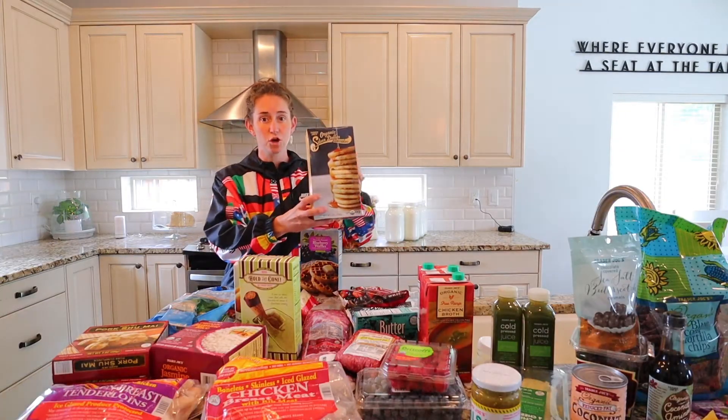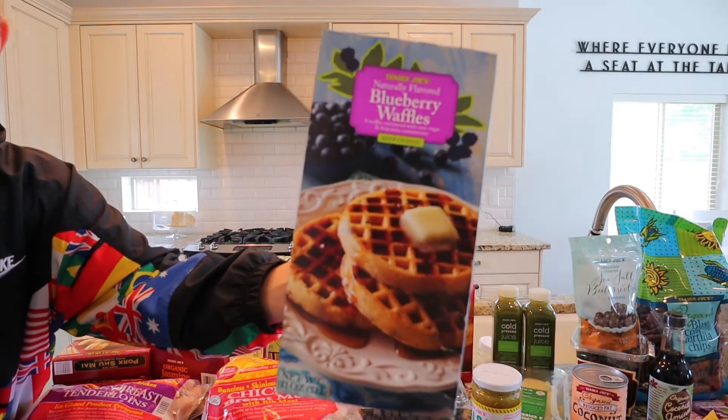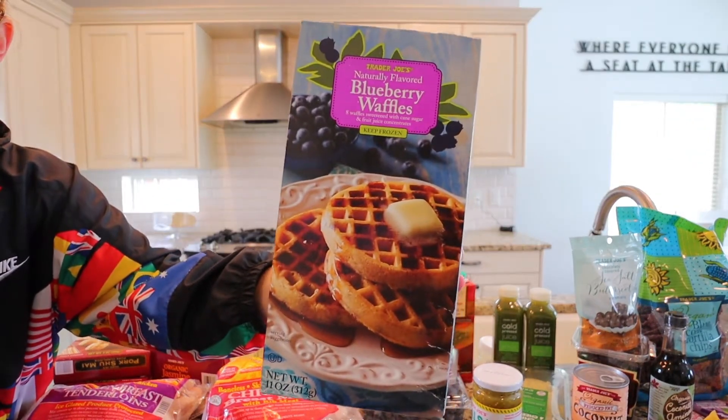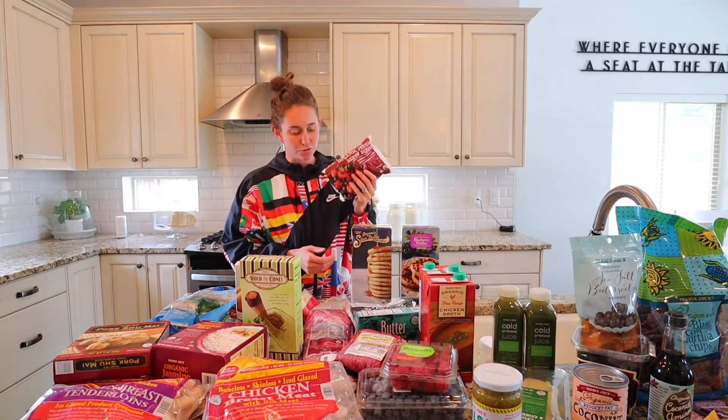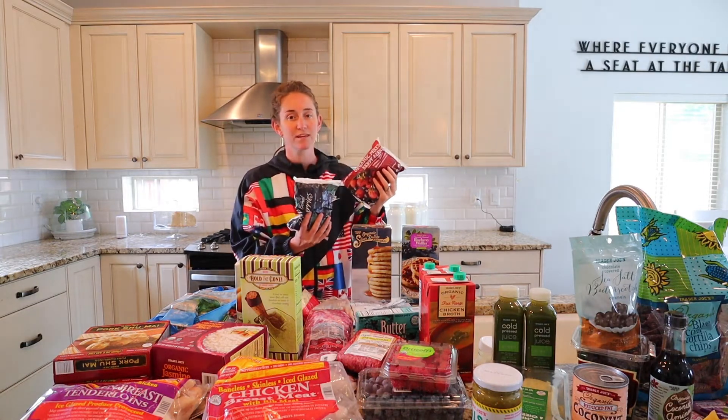We love these silver dollar pancakes as well as these blueberry waffles. They also have a great selection of frozen fruits — we picked up some mixed berries as well as their blueberries. We do a lot of smoothies with these.